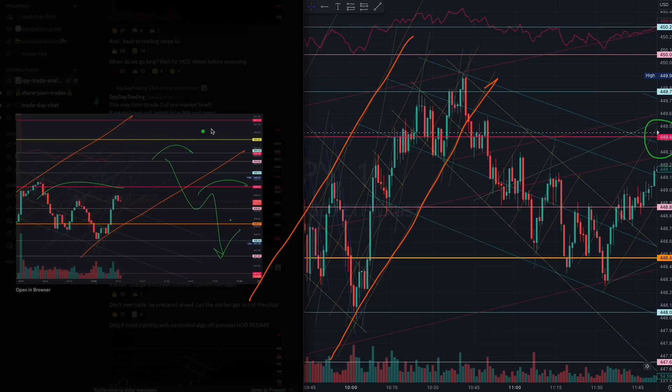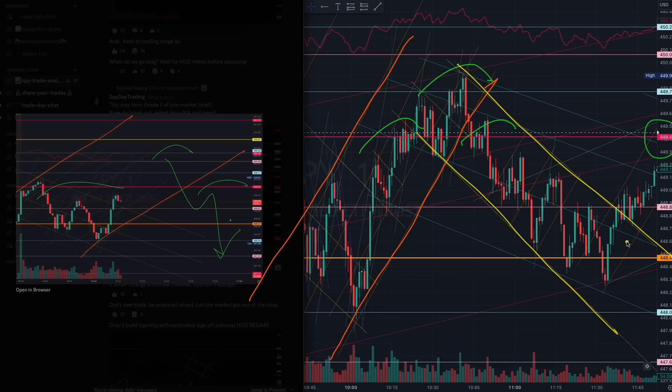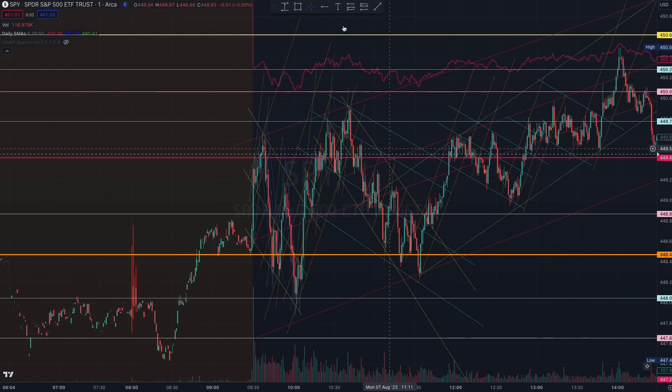Take a look — beautiful, once again another beautiful trade of this red 449. Once we saw the larger orange channel breaking out, if you managed to take this trade you would have also seen a very beautiful selling continuation structure all the way down.